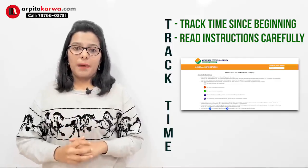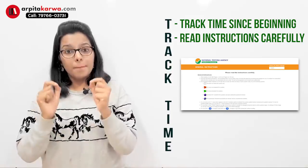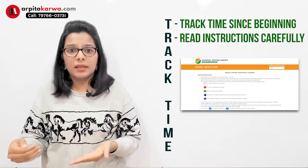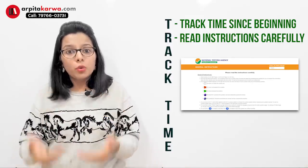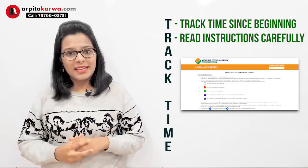Since for the first time the exam is happening online, make sure you carefully read the instructions. Reading instructions doesn't take an hour — you have extra time given for that, so why waste it? Utilize it and save yourself from making some really silly mistakes.